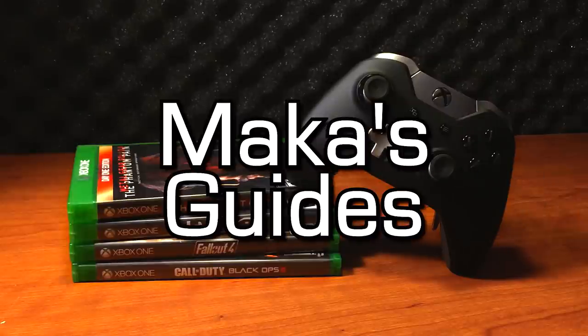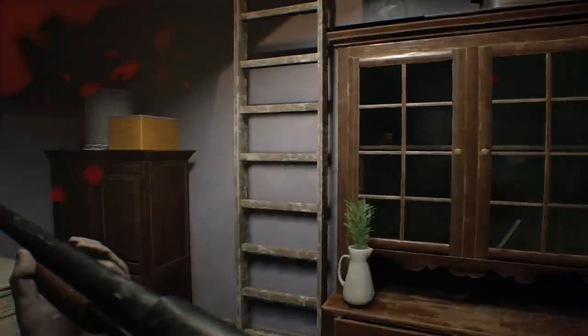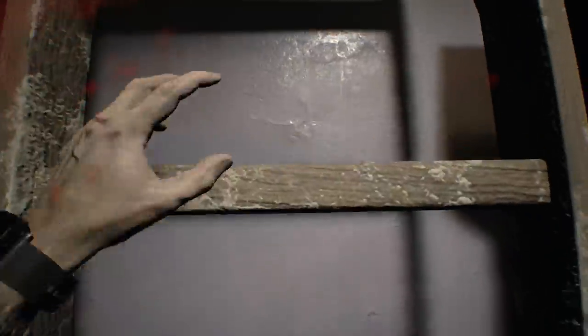Macca's guides. Hey guys, Macca here playing Resident Evil 7. This is the Out Before Dessert achievement or trophy for completing the...